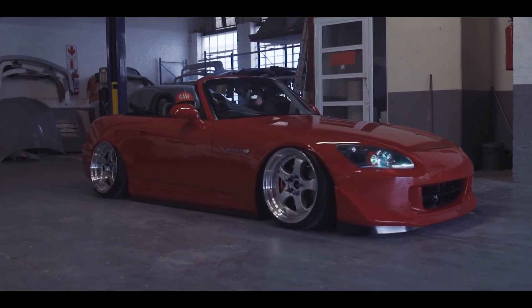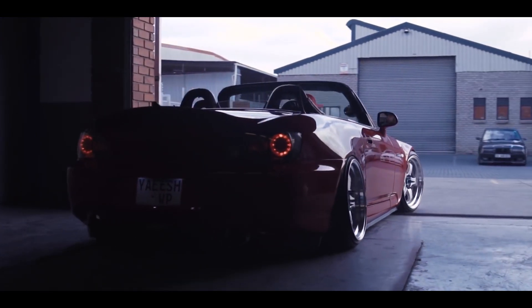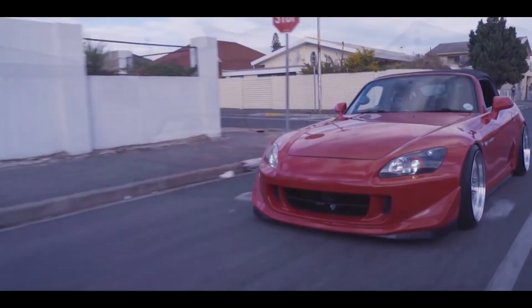This combination of lightweight construction, high-revving capabilities, and exceptional power-to-weight ratio allowed the S2000 to be a joy in the corners as well as on the straights in between.